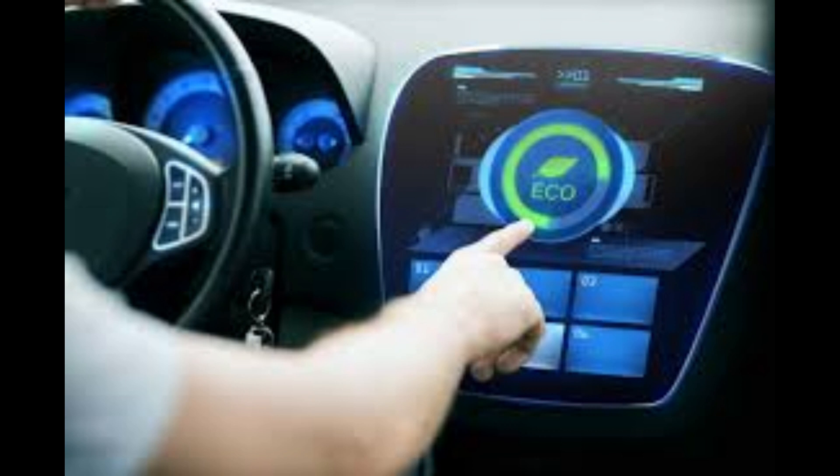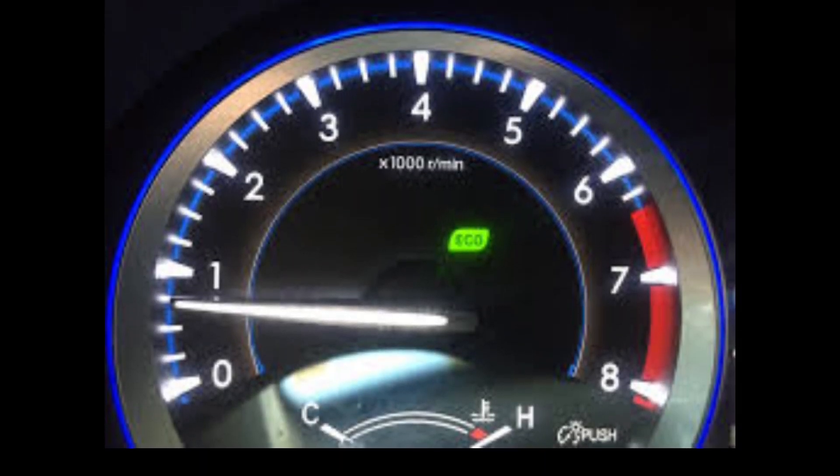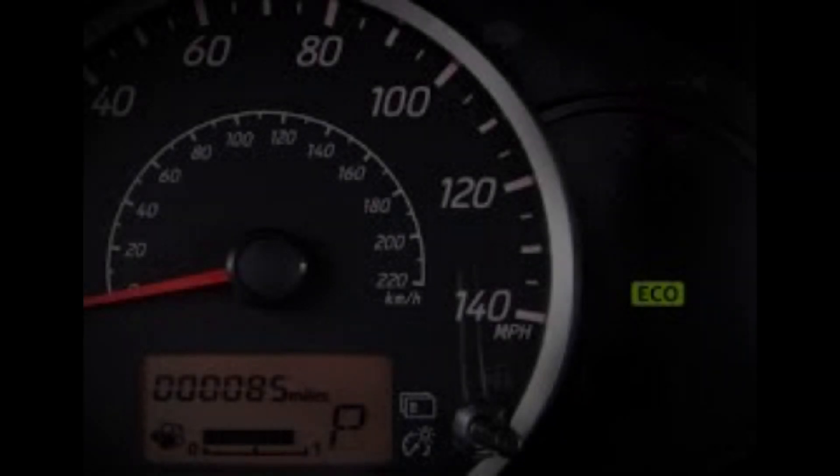When the throttle is less responsive, the engine doesn't work as hard as it used to and can't accelerate as fast. Eco mode does not slow down the car as a whole, but slows down acceleration. It's best to drive slowly with eco mode on.